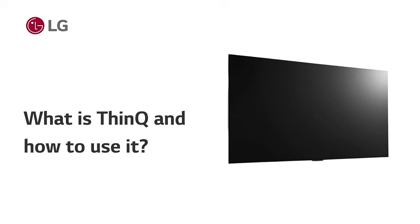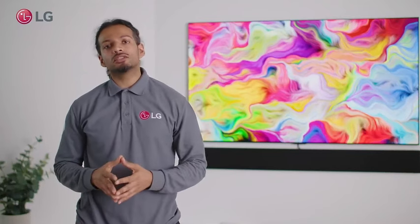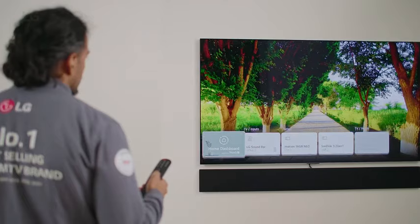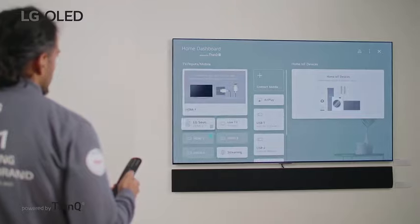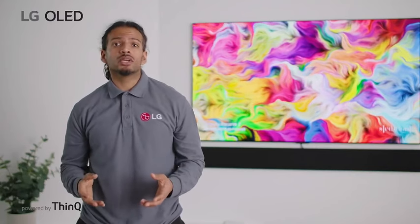Introducing the LG 65-inch Class UQ7570 Series 4K Smart TV, a cutting-edge entertainment hub that brings the future of home viewing to your living room. Immerse yourself in a world of stunning visuals with AI-powered 4K technology, elevating your viewing experience to new heights. The AI-powered 4K ensures that every image on the 65-inch display is optimized for clarity, color, and contrast. Whether you're watching movies, playing games, or streaming content, the UQ7570 Series delivers lifelike picture quality that will leave you captivated.